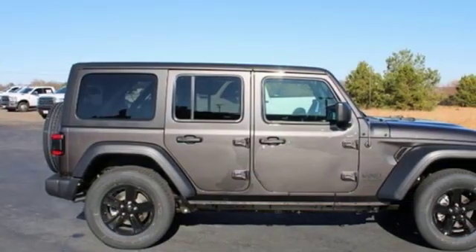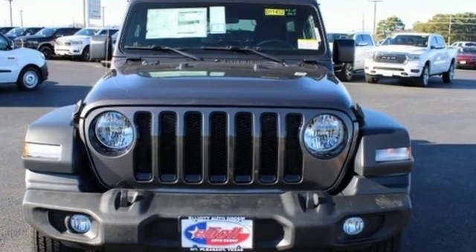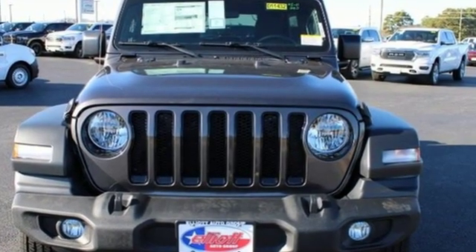Everywhere you want to go, anything you want to do, Jeep takes you there. There's even more to see in person — take it for a test drive today.